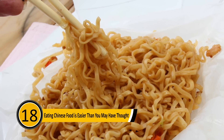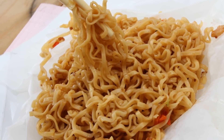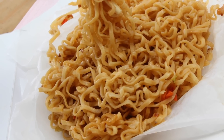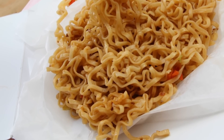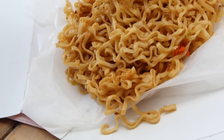Eating Chinese Food Is Easier Than You May Have Thought: Most people order their take-out Chinese food, go home, and put it in a bowl to eat. What most people don't know is that this is not necessary — the take-out carton can actually be turned into a plate. By opening the carton at the folds, the whole thing will open up into a plate to enjoy your food on, without dirtying a dish.